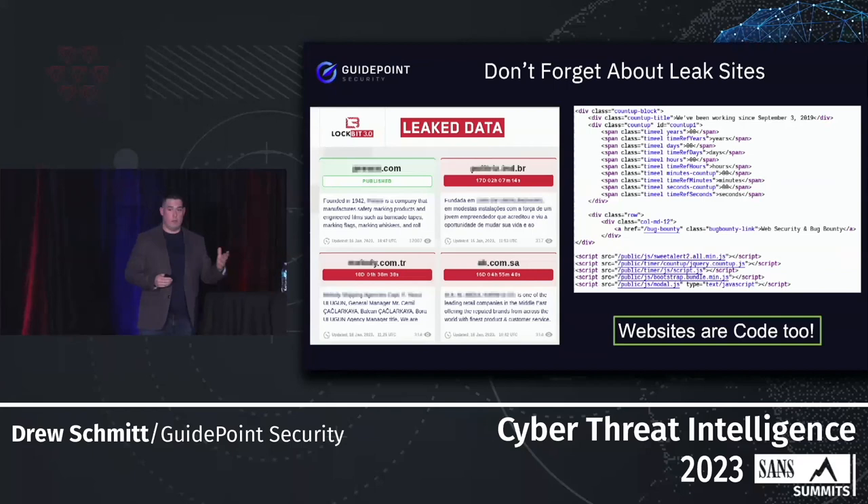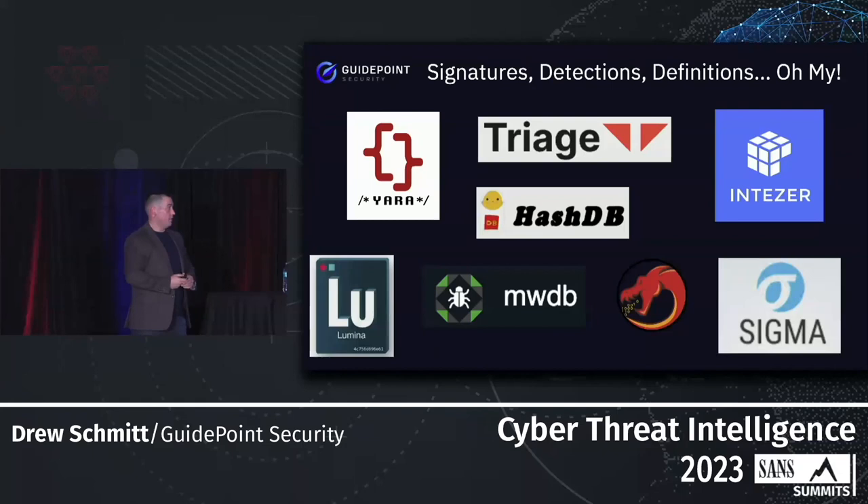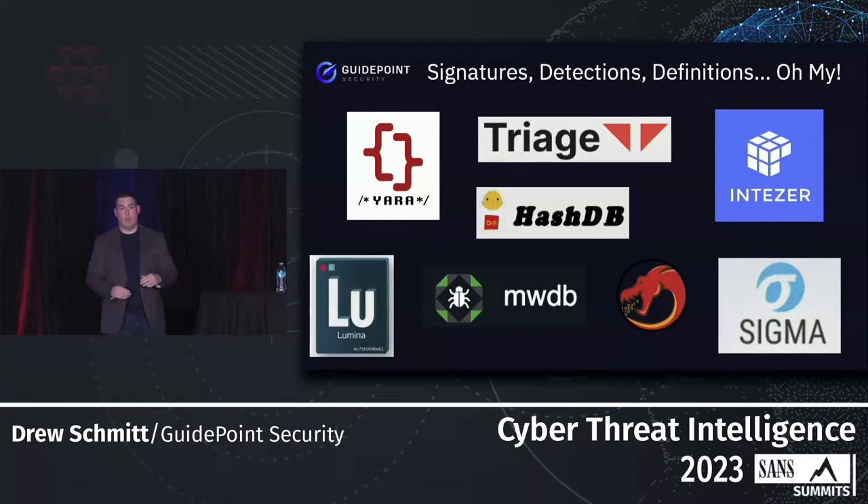Keep in mind that leak sites are code too — there is HTML code associated with developing these leak sites, and if we can identify similar types of code used across leak sites, that's another way to detect when certain groups are going through a rebrand process. Whether it's YARA, contributing to Lumina, adding signatures into sandboxes, or other routines for Ghidra — however we're doing this — we have to make sure that all this information we're gathering is being put to work.